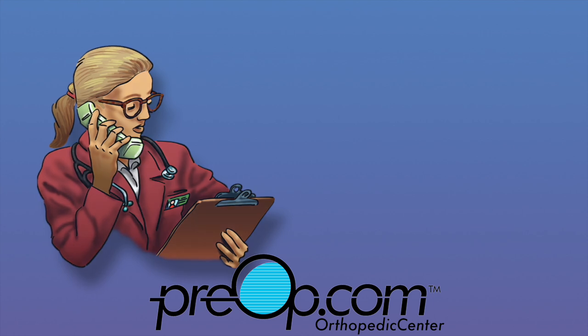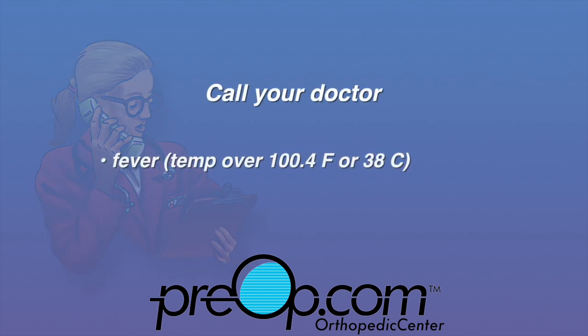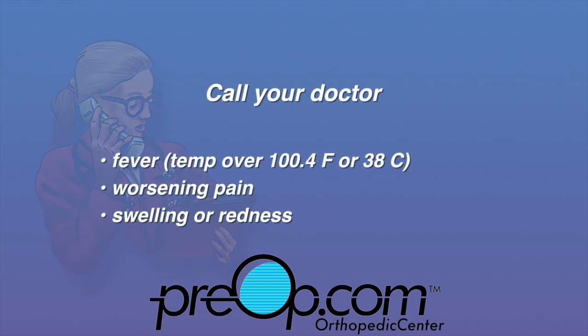For the best results, follow your care instructions and call your doctor if you have a fever, worsening pain, swelling, or redness in your legs or at your incision site.